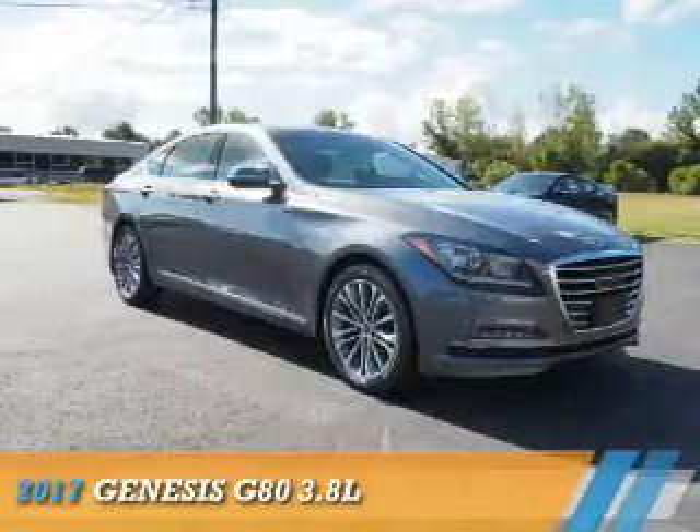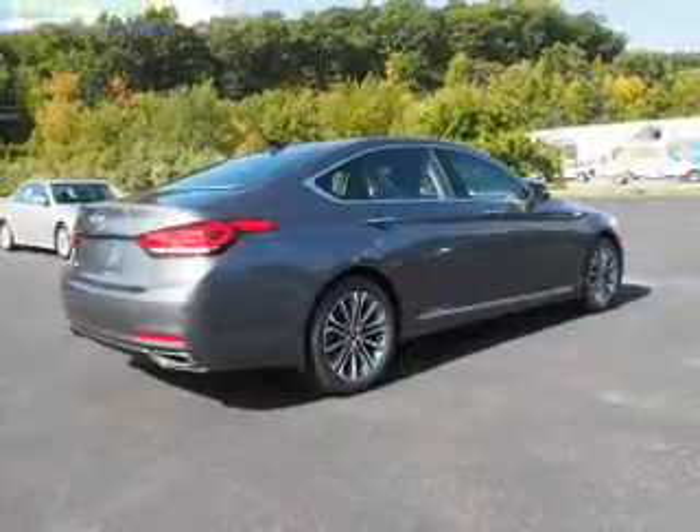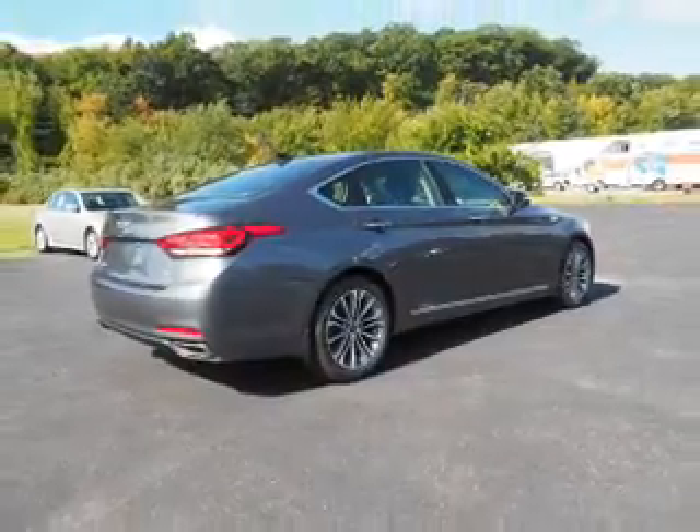This could be the vehicle you're looking for. It's powered by all-wheel drive, a 3.8-liter, six-cylinder engine, and an automatic transmission.